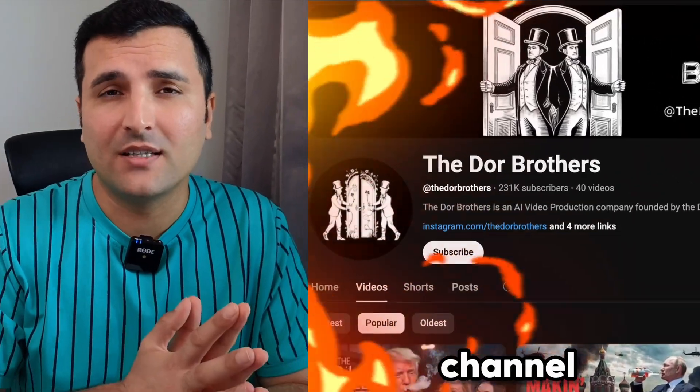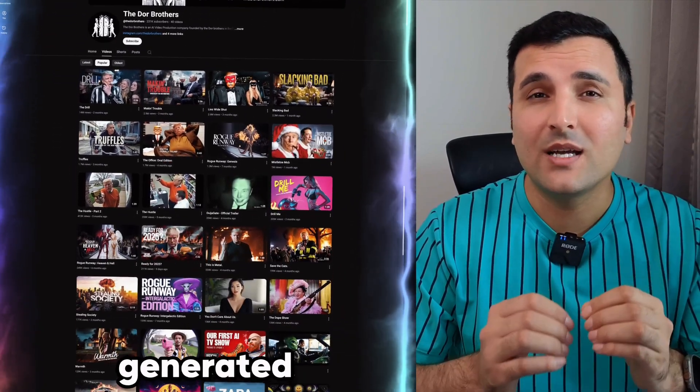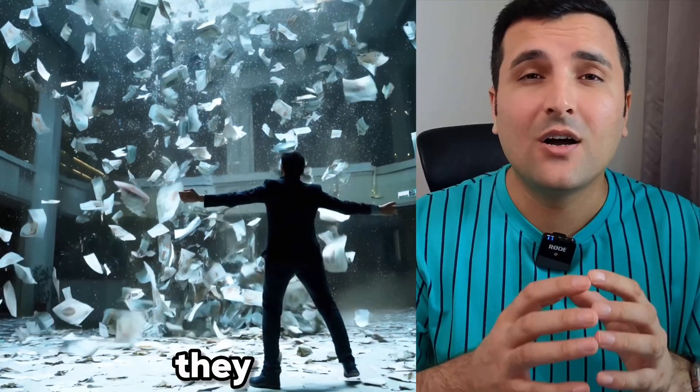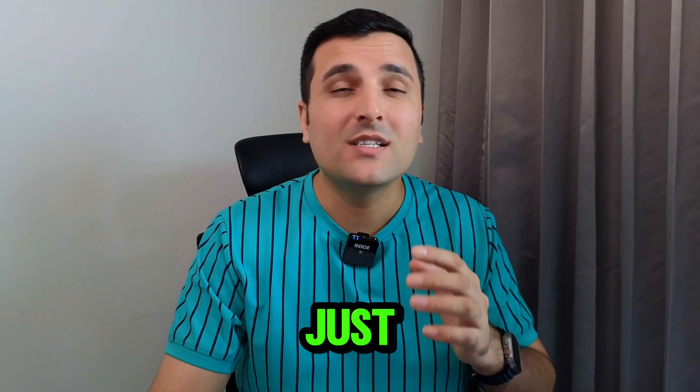Just take a look at this channel — they only publish videos generated with AI, and as you can see all of them have millions of views. They always go viral and they are making ridiculous money out of these AI video generators, because AI videos can go viral.